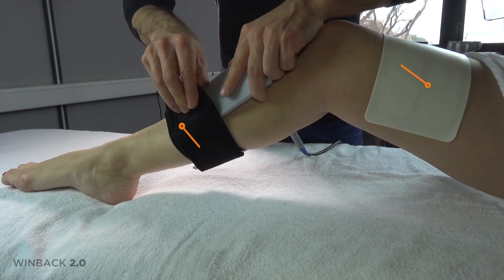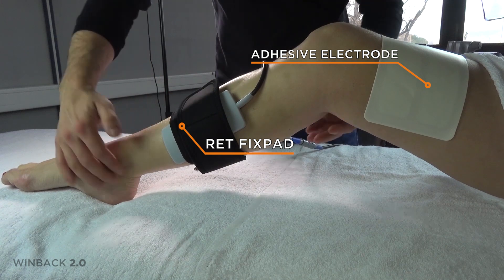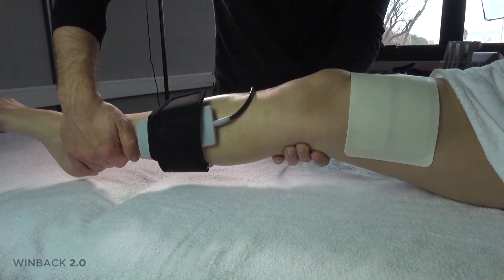Windbike two: hands-free mode — two fixed electrodes, one CET or RET fixed pad and one adhesively fixed electrode. This device leaves you great freedom of movement.